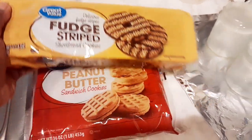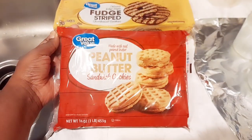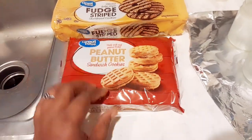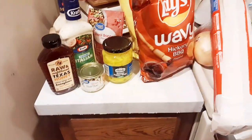I got some of those fudge strip cookies which are really really good, and then I got some of these peanut butter sandwich cookies — these other Great Value brand cookies. I've never tried these but they wanted some, and I definitely decided to just grab some.